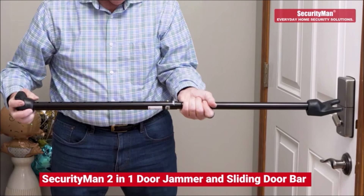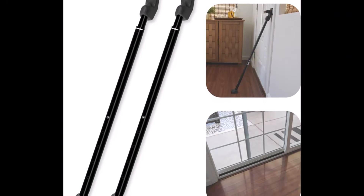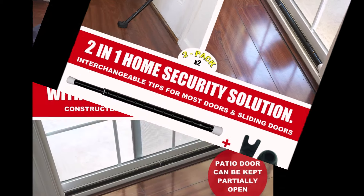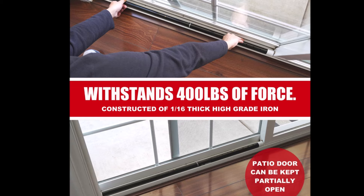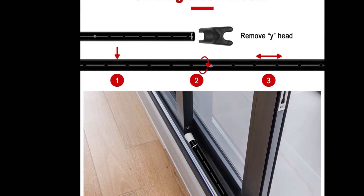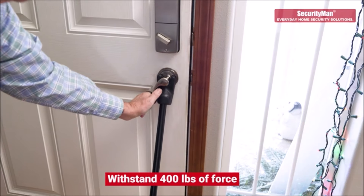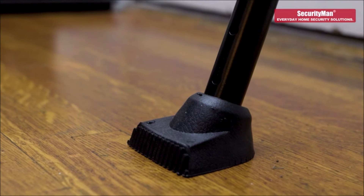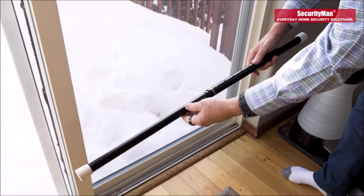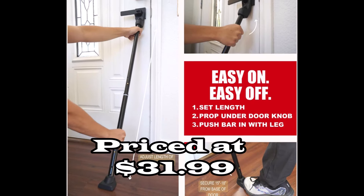Number 8. Introducing the Security Men 2-in-1 Door Security Bar and Sliding Patio Door Security Bar, a 2-pack versatile and robust security solution for your home, apartment, or travel needs. This device features interchangeable caps, allowing you to use it as a door stopper for hinged doors or a lock bar for sliding doors and windows. Constructed from high-grade iron, this security bar is adjustable from 18.25 to 47.50 inches and can withstand up to 400 pounds of pressure. Note that using the sliding glass door lock caps decreases the maximum length to 46.50 inches. The angled rubber bottom ensures full contact and a strong brace on all floor types without causing scratches. It works with all doorknob types, including French doors, and is simple to prop under the doorknob and remove.